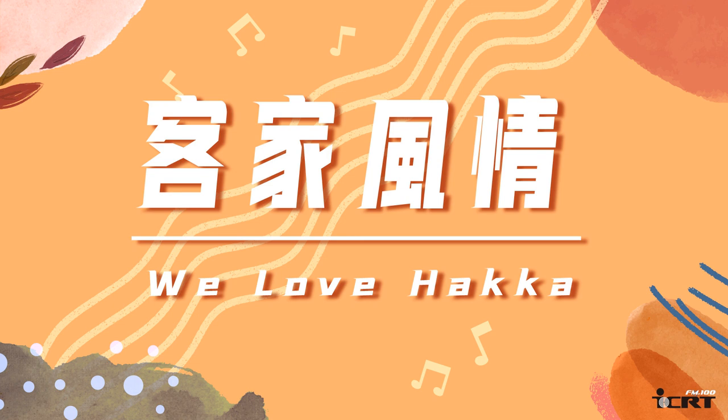Pineapple is called Huangli in Hakka, and it's one of the most popular fruits in Taiwan. Pineapples mainly grow in the southern parts of the island, and they tend to rot quite quickly under the hot sun. To solve this problem,